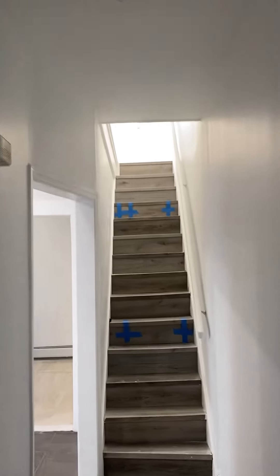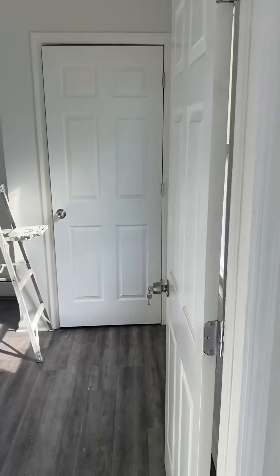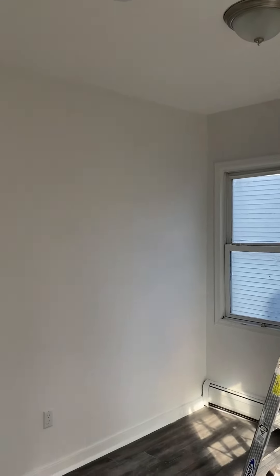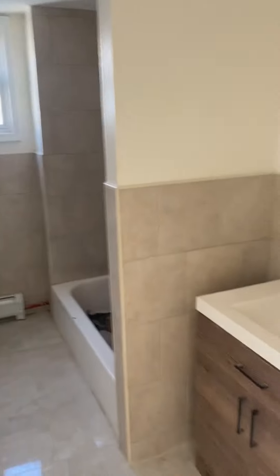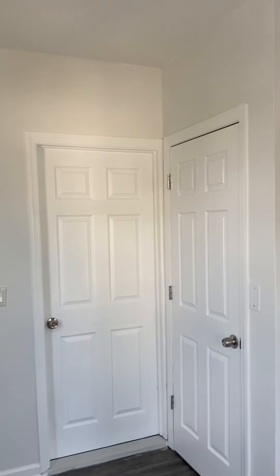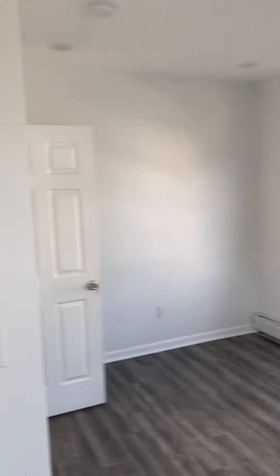Now let's go upstairs and check out what's up here. This could be the kids' room — you really get to see the beauty of the floor from that angle. Now we fix our eyes on the bathroom: newly installed cabinetry, lighting, plumbing, and electrical. And this is the master bedroom — you can see by how much space there is in this room that this is for the head of the household.